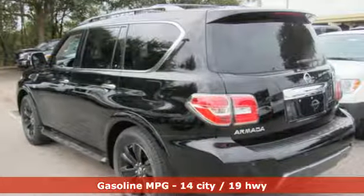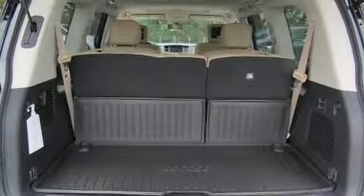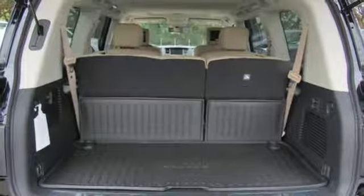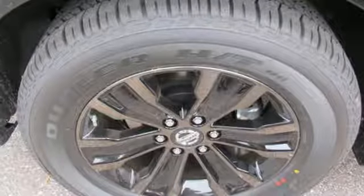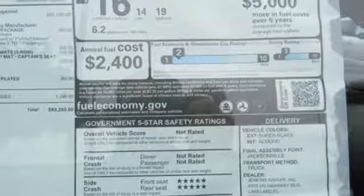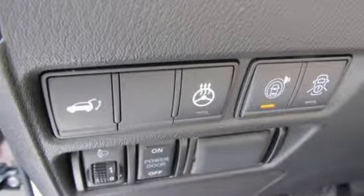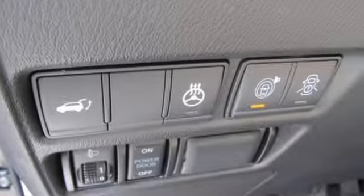V8 engine, dual zone climate control, external memory control, streaming video feed rear view mirror, heated steering wheel, power heated mirrors, voice activation, express open and close sliding and tilting sunroof, doors and push button start proximity key, and automatic transmission.